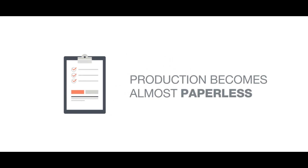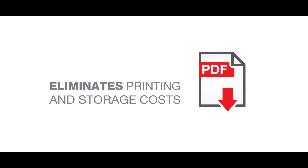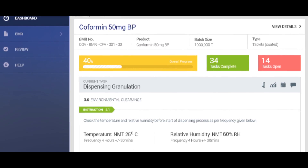Manual data entry is reduced to a bare minimum and production becomes almost paperless, eliminating printing and storage costs. The system gives you powerful tools to manage master production records.